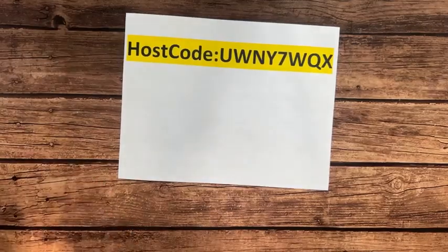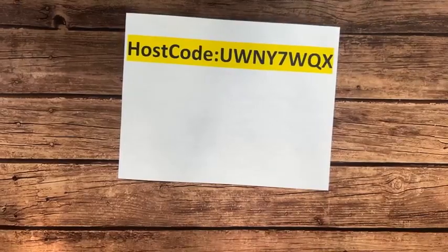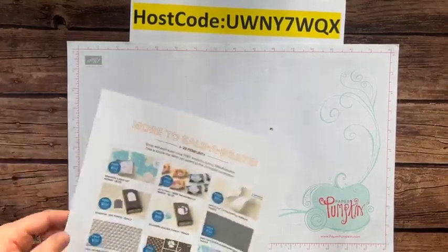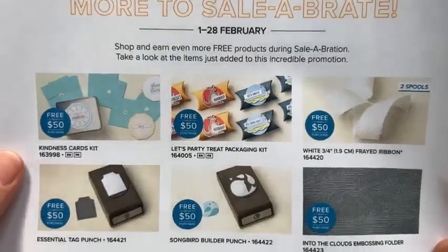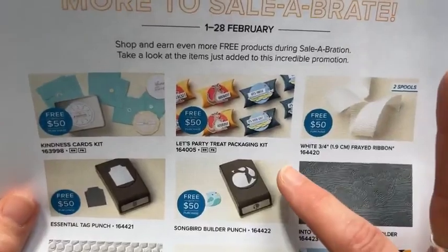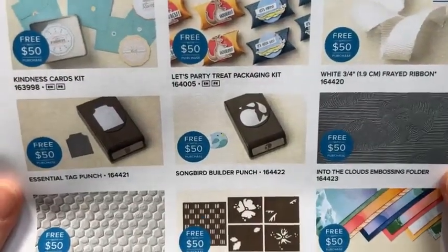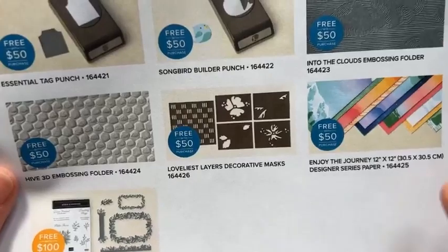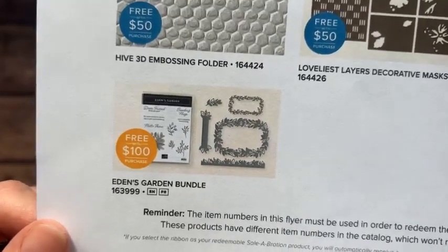I think we are ready to do our stamping! Let me find that little die cutting machine. I also have that flyer right here — these are all the new items you can get during Sale-a-bration: a kindness cards kit, let's party treat packaging kit, white frayed ribbon, essential tag punch, songbird builder punch, into the clouds embossing folder, the hive embossing folder, loveliest layers, decorative masks, enjoy the journey designer series paper — all free with a $50 order. And spend $100 to get that Eden's Garden bundle for free.